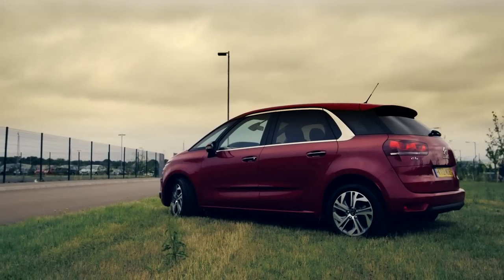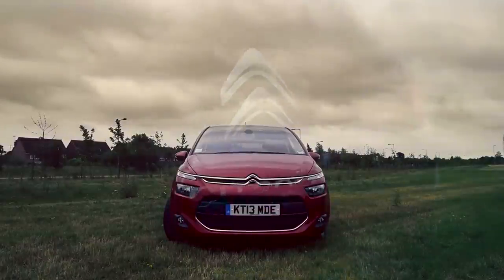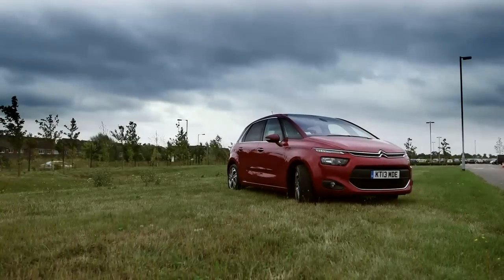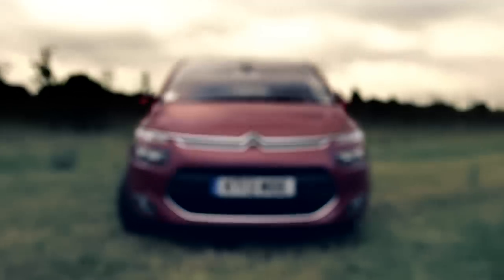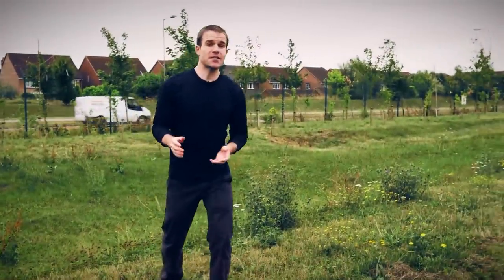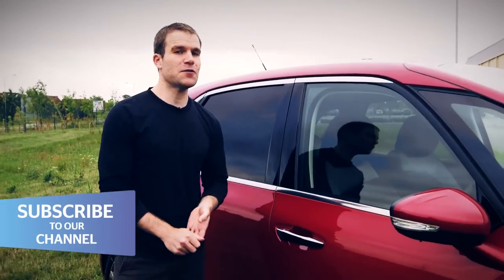Coming soon to a supermarket car park near you — this is the new Citroen C4 Picasso. Citroen makes more people carriers than anybody else, so you'd better get used to that face and fast. While Citroen's latest rival, the Fiat 500L, turns the clock back with retro design, the C4 Picasso looks like the car of the future.